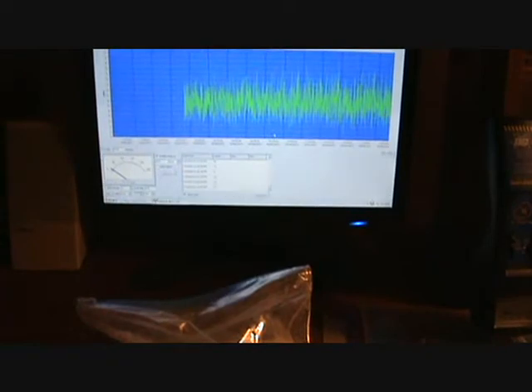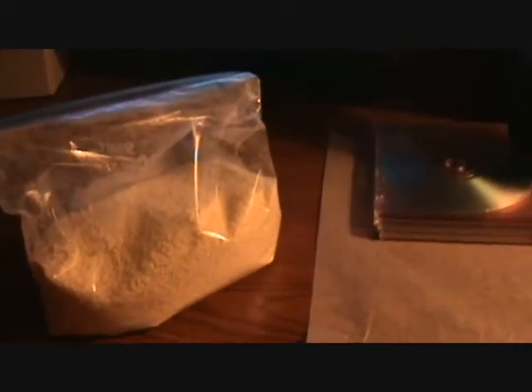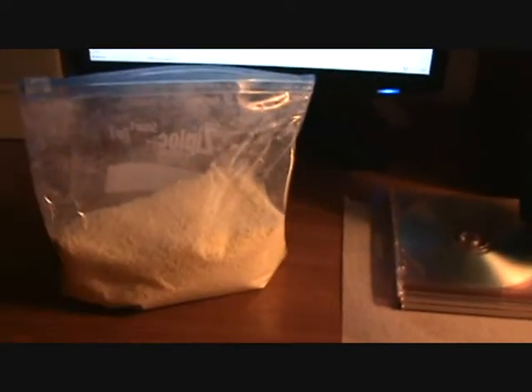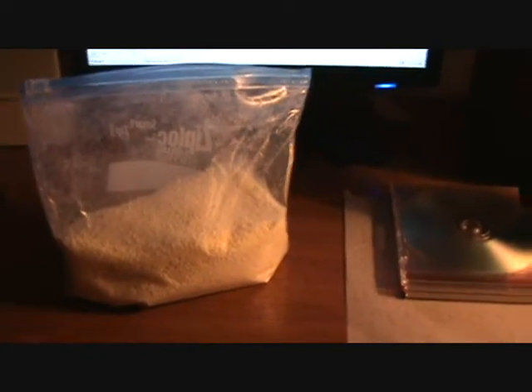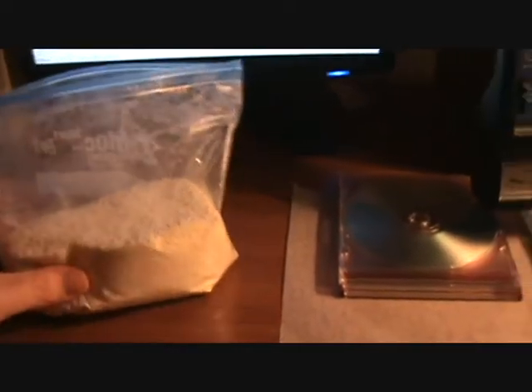Hey guys, welcome to Radiation Test. Today is January 20th, 2012, and we're going to be doing our monthly milk sample. I decided to do it a little bit different this month — I wanted to use powdered milk. I bought this down at the local supermarket and tried to find powdered milk from Japan or overseas, but unfortunately they don't tell us on the box here in America where these products come from.